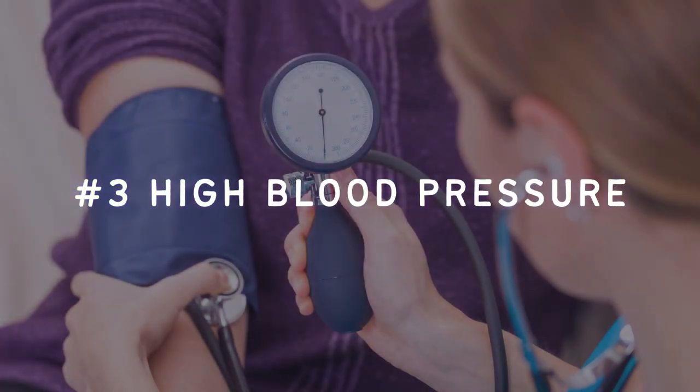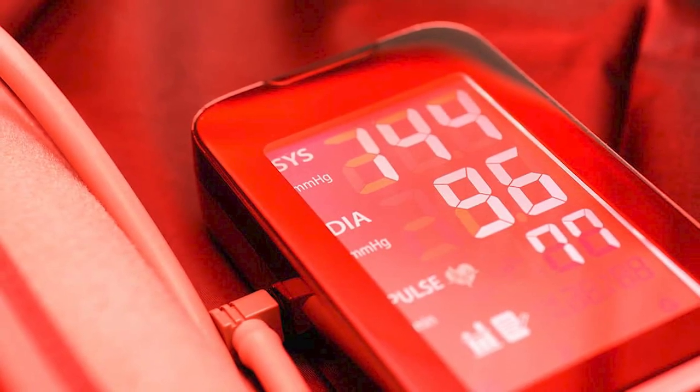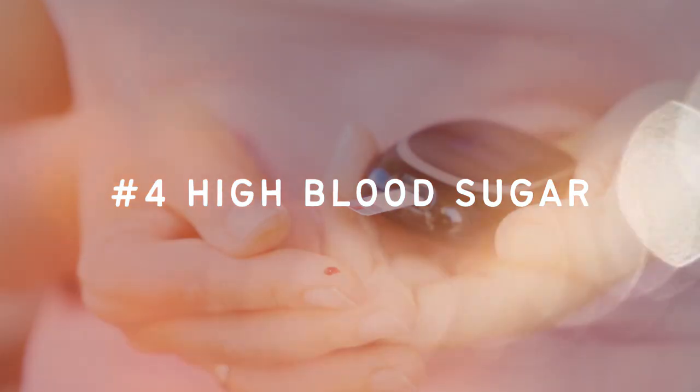Number three: high blood pressure. Blood pressure over 130 over 85 is considered to be a key symptom of metabolic syndrome. It is estimated that over 26% of the population worldwide has high blood pressure, and this number continues to increase every year. Number four: high blood sugar. High fasting blood sugar is another key indicator — anything over 100 milligrams per deciliter or 5.6 millimolars per liter is considered to be high.